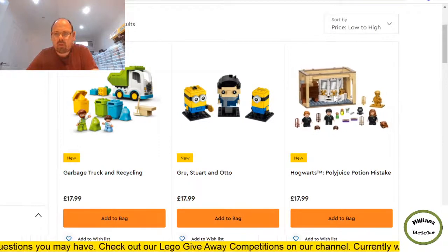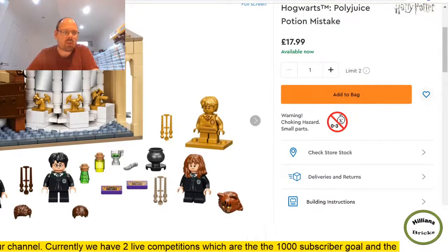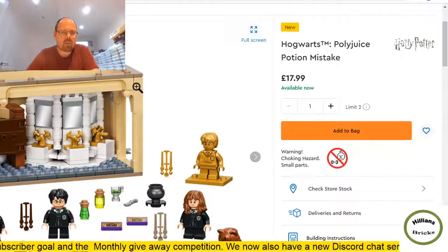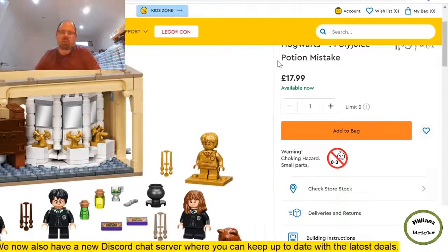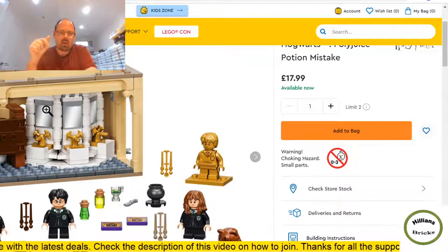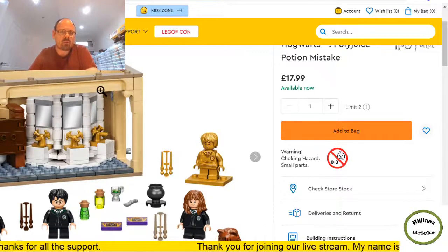First Harry Potter set — the Polyjuice Potion Mistake, basically the bathrooms. Four minifigures including a gold one for the 20th anniversary of Harry Potter Lego sets. This will probably part out very well with those four minifigures. Lots of tan bricks. I expect it to be on offer around £15 in a few months, though by then part-out values may have decreased. I've noticed a big drop in part-out values comparing June to May.